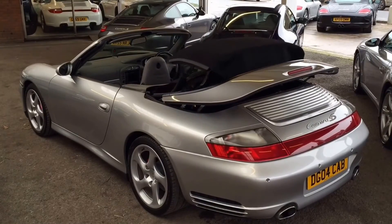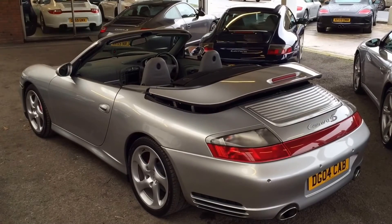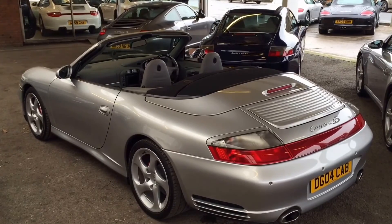So we have the 2004 Carrera 4S Cabriolet manual, 47,000 miles by 2 owners and full main dealer service history, offered for sale at £29,905.